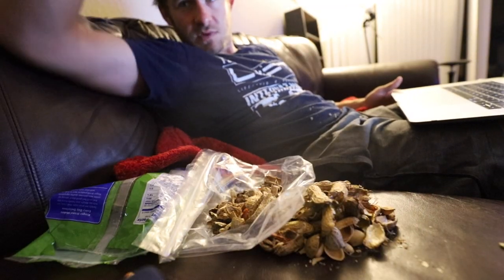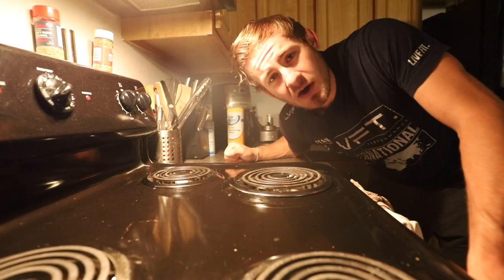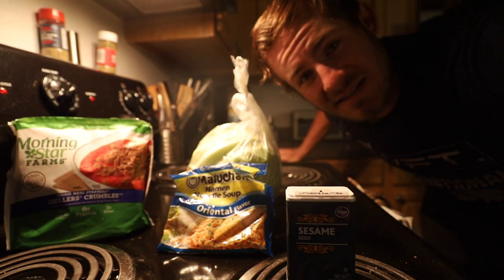So without further ado, let's get to the video. A few moments later — well guys, after my mountain of nuts it's time to make dinner. All my OG subscribers will know exactly what I'm about to make: a gigantic salad.